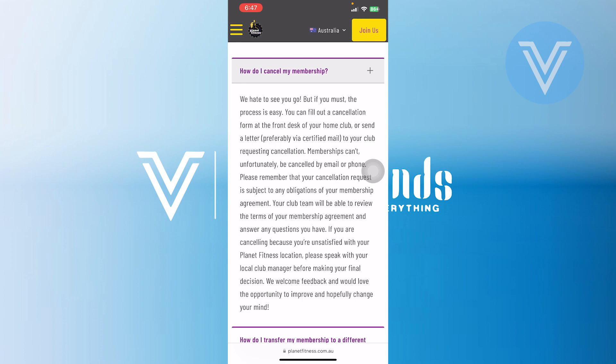It is crucial to note that deleting the app account does not automatically cancel the membership — these are separate processes. To ensure your membership is indeed canceled, direct communication with the club is essential. The absence of a conspicuous cancellation button in the app may be inconvenient, but the direct communication channels with the specific club provide a reliable means of effectively addressing the cancellation.